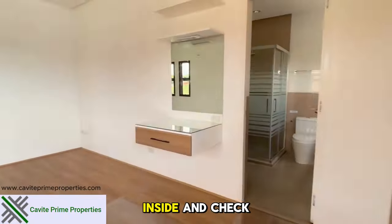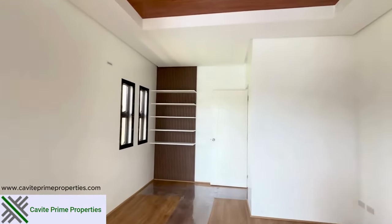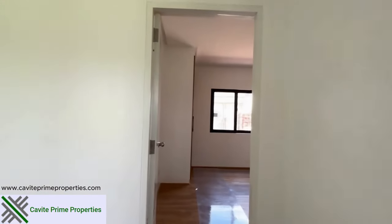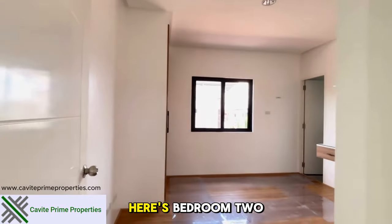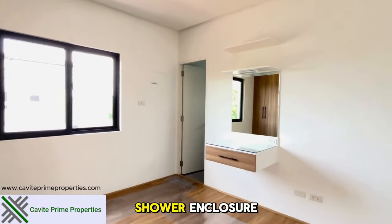Let's move back inside and check out the other bedrooms. Here's bedroom two. It features high wardrobes and its own bathroom with a shower enclosure.